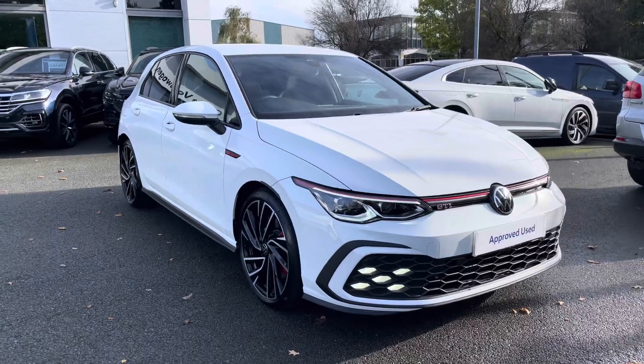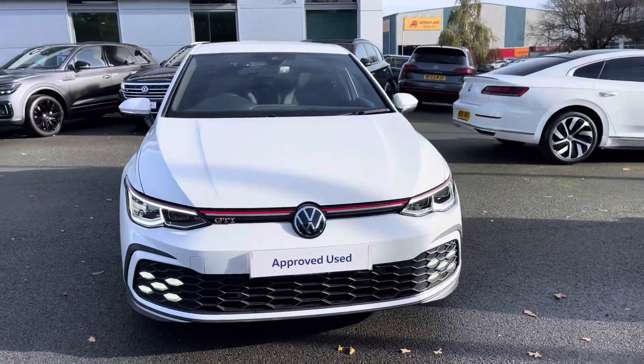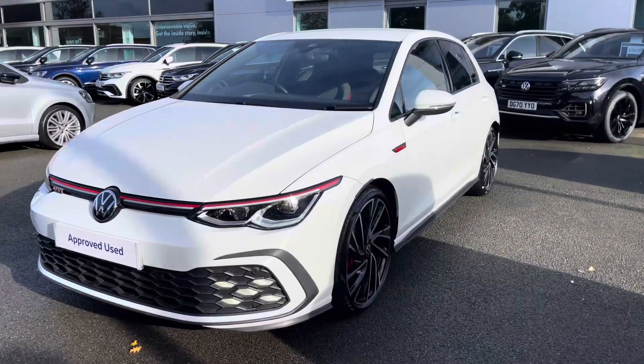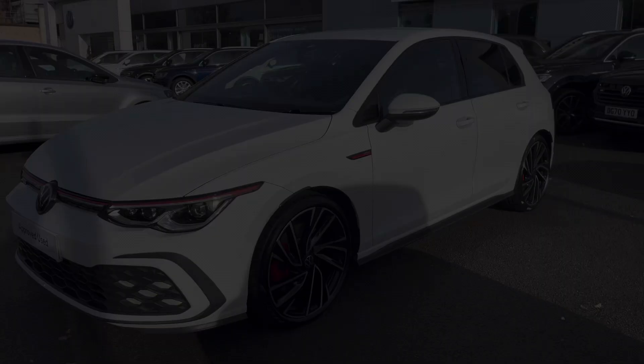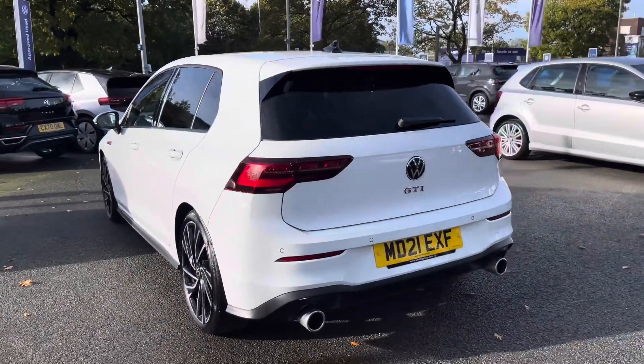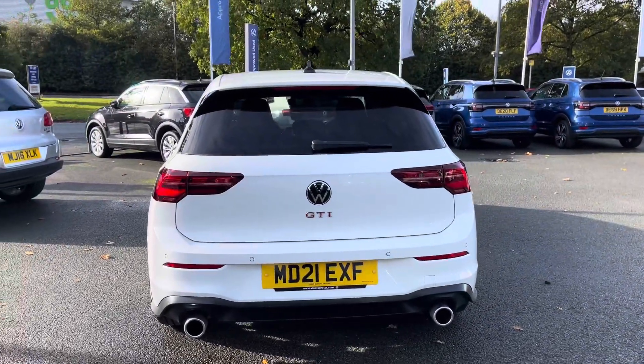Hi, I'm Jack from Crewe Volkswagen and I'm going to show you around this approved used Volkswagen. This is the Golf 8 GTI finished in pure white, and it features a 2-litre TSI petrol engine producing 245 PS with that brilliant 7-speed DSG automatic gearbox. This car benefits from a full Volkswagen service history to give you peace of mind motoring, alongside the approved used benefits which I'll mention at the end of the video, which includes two years warranty and much more.